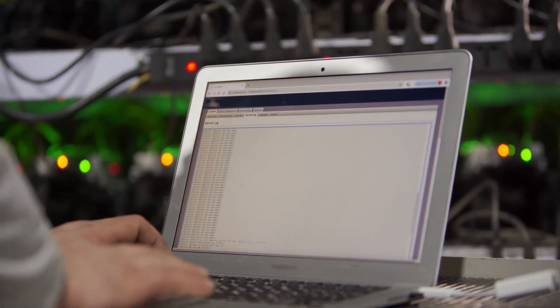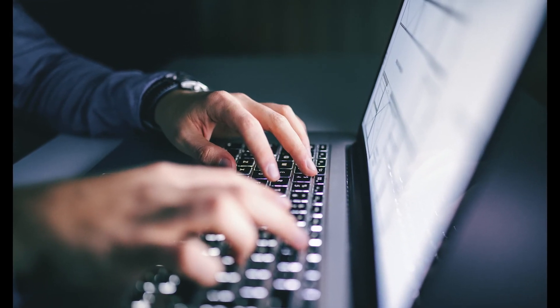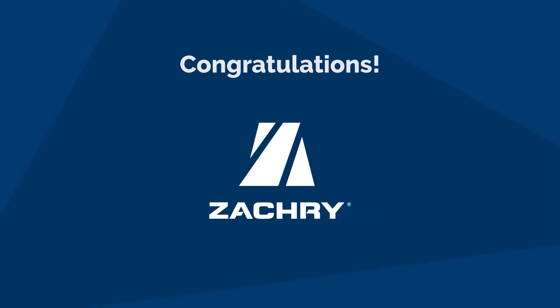By reviewing their oil analysis and monitoring their fault codes, they are able to tie the information together and better diagnose the issues at hand. Congratulations to Zachary Construction Corporation on their nomination as a finalist for the 2021 Polaris Laboratories Fluid Analysis Program Champion Award.